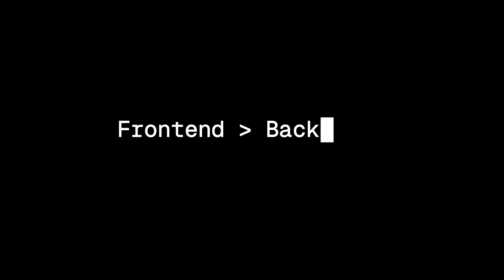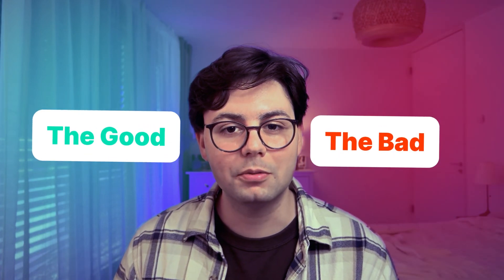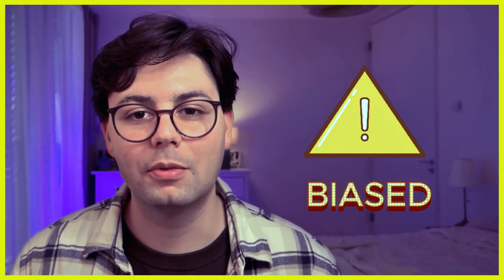Is front-end development better than back-end development? That's a question I've been asking myself for a while. In this video, I want to share what makes front-end development so special, why I like it so much, and the less pretty parts that people don't often talk about. Spoiler alert: this is a very biased video — just my thought process, but I'm sure a lot of people can relate.